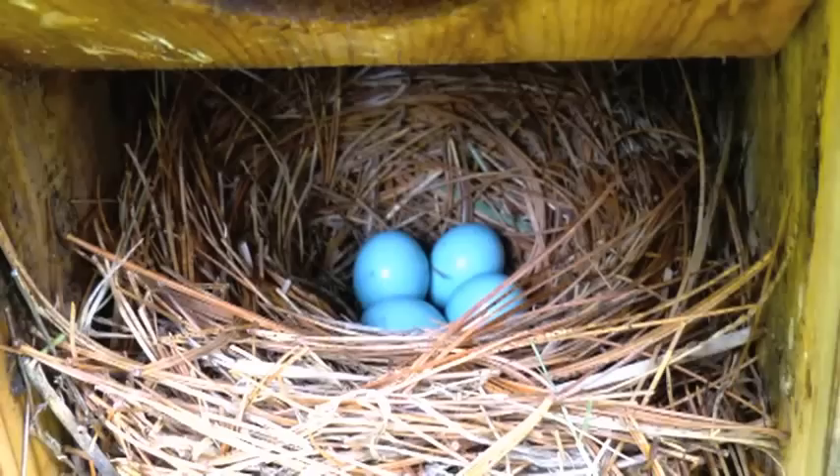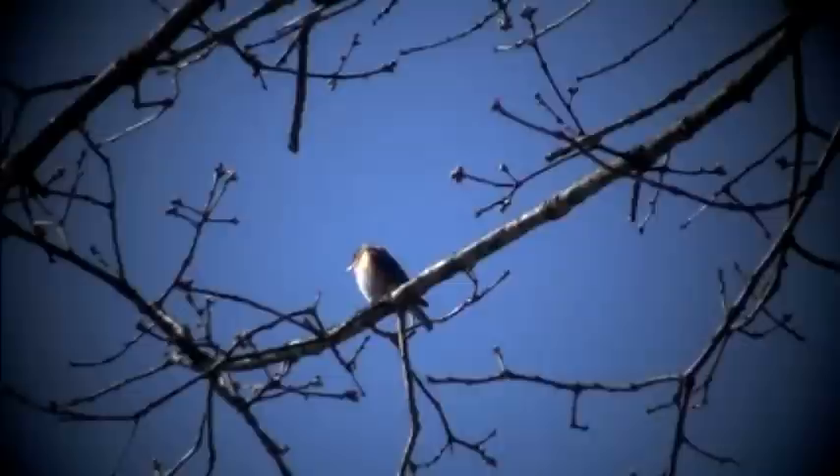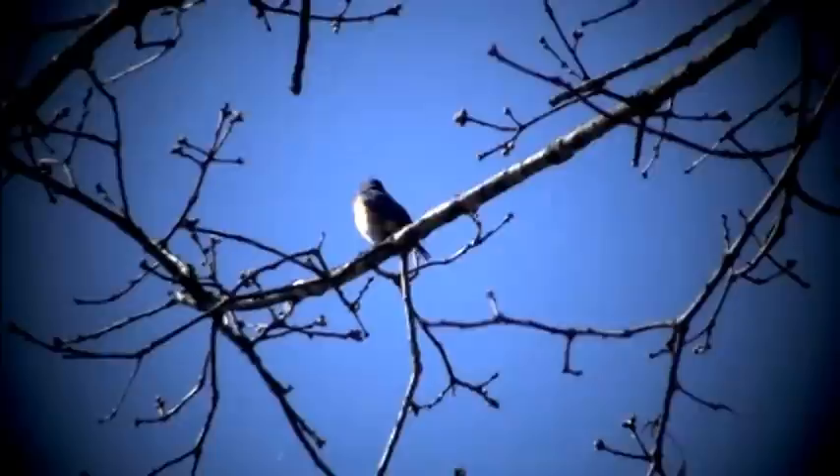Here are the four blue eggs that result from this union of the two birds. Now there are the eggs that have hatched. Here is the male looking over his handiwork — he's waiting for the little ones to start to fledge, and they will go up into the treetop and the canopies and hang around for a couple of weeks.